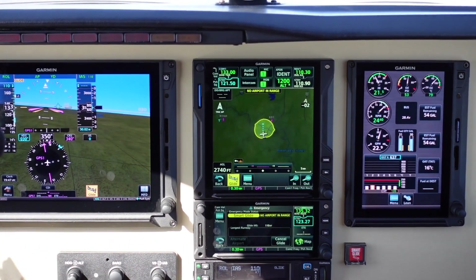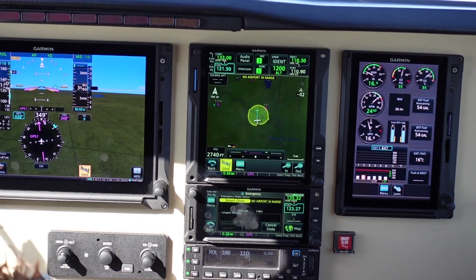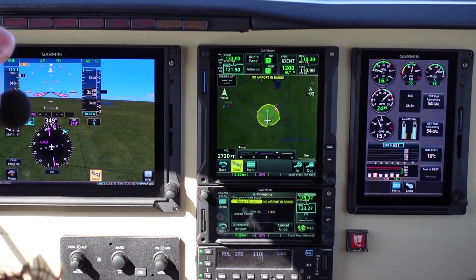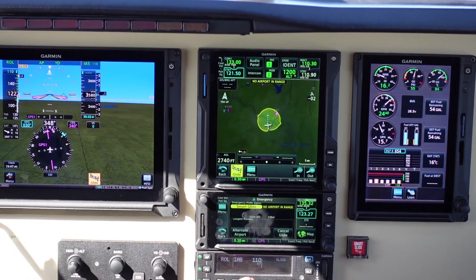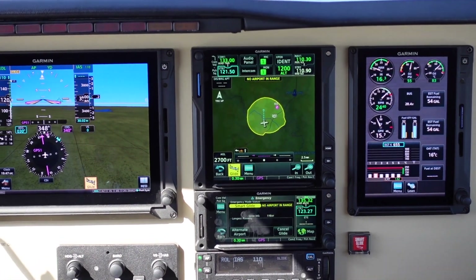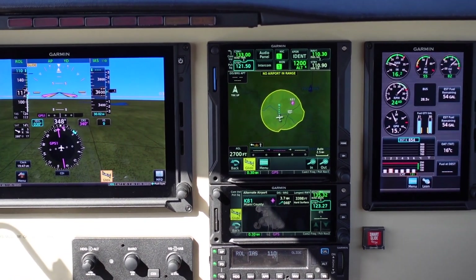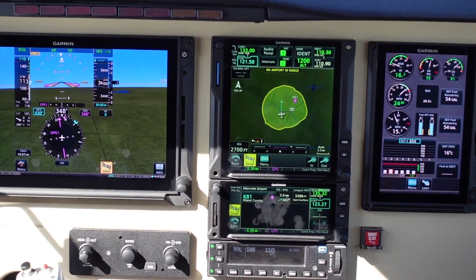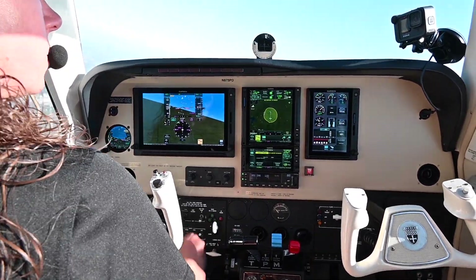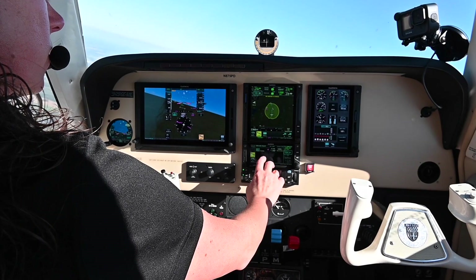Smart Glide active. Engaging autopilot. No airports within glide range. So initially there are no airports within range, but we can see on the moving map that Miami County is slowly starting to come within range. We can also check the alternate airports list, which shows us that Miami County is within our glide range now. So as we get within glide range, we can either select the airport from the alternate airports menu or via the moving map.